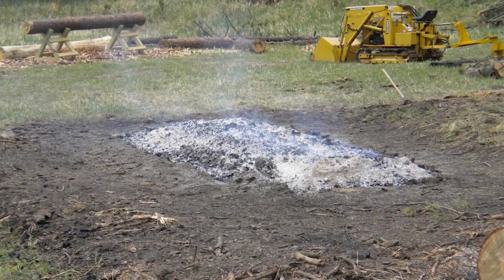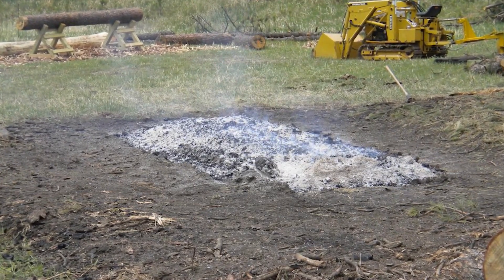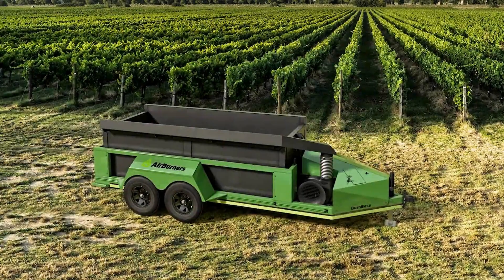It just burns really clean and it just feels really good for the environment that you're not putting that much smoke into the air.